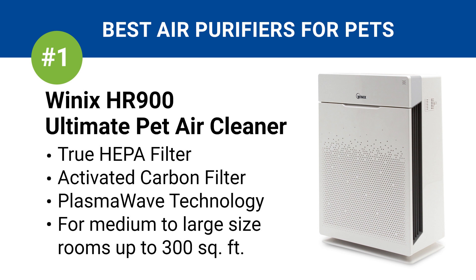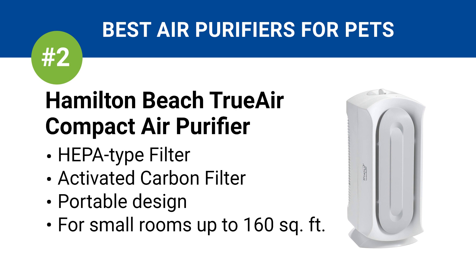Number two is the Hamilton Beach TrueAir Compact Air Purifier. This small device includes a lower grade HEPA filter that's made for removing pet hair and larger pet dander particles. It also includes an activated carbon filter for reducing pet odors. If you want portability or an air purifier for small rooms up to 160 square feet, this is a great inexpensive choice.